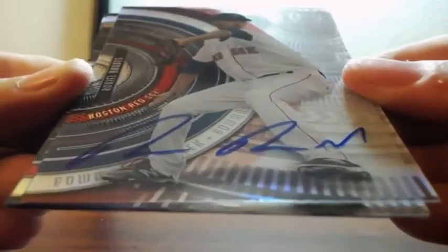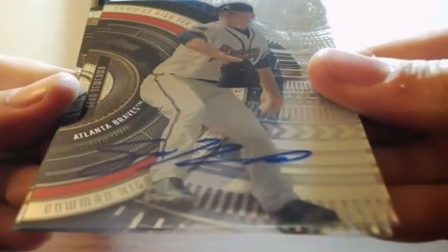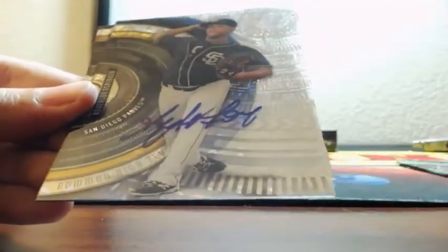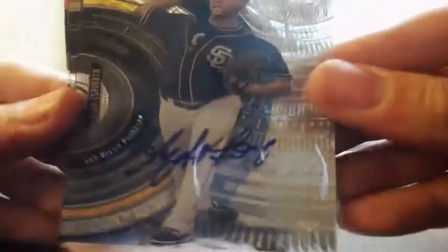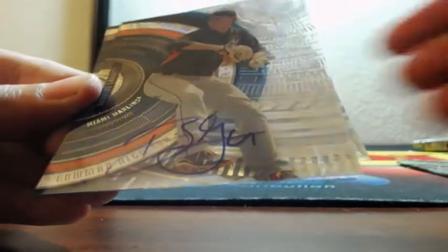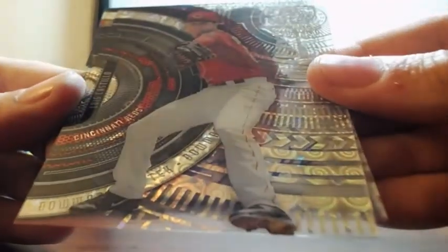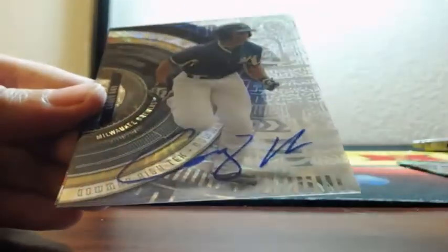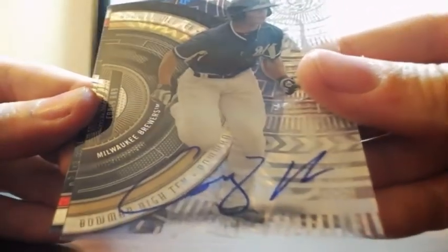And then an auto — Ronnie O'Rod for the Boston Red Sox. Sean Newcomb for the Atlanta Braves, autograph. This one is numbered for the Padres — Anderson Espinosa, 56 of 199 for the San Diego Padres. And last one is Braxton Garrett for the Miami Marlins — auto out of 199. Luis Castillo for the Cincinnati Reds. And an extra auto of Corey Ray for the Brewers — Corey Ray on card.